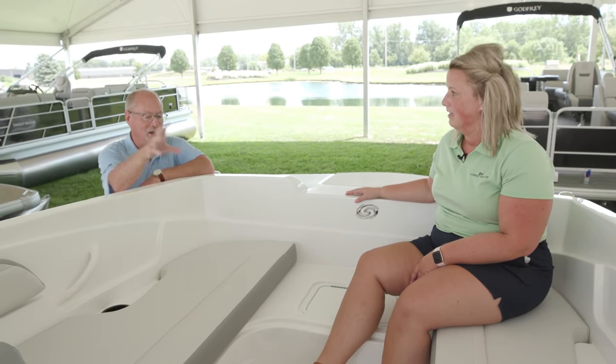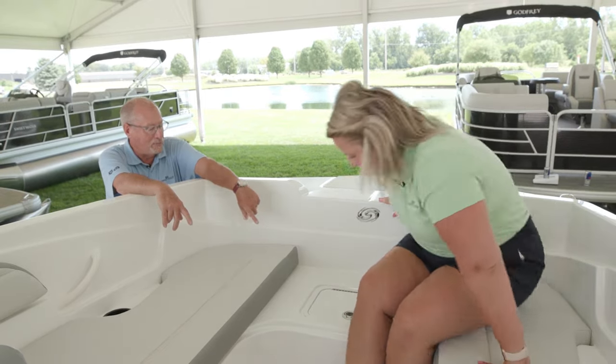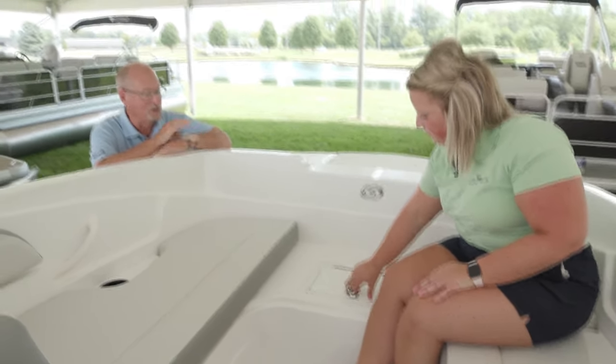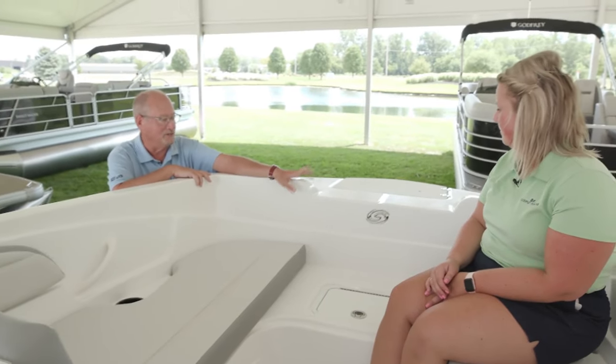There is an amazing amount of room in it. Two people could easily lay out. We have an optional bow filler piece for it. We've got a cooler box that could be a live well. So if we take a fish package on this boat, we'd make that into a live well and we'd have the ability to put one fish chair on the front.